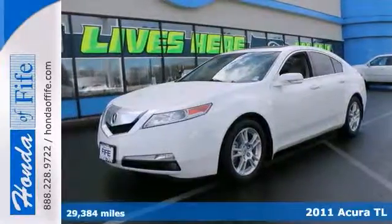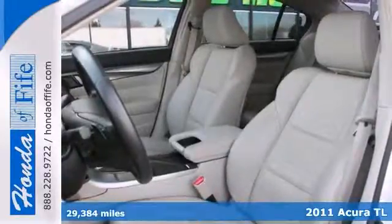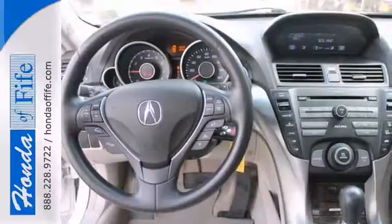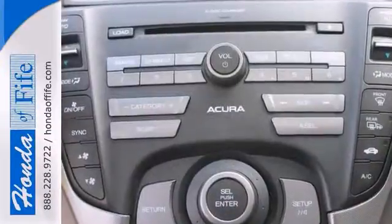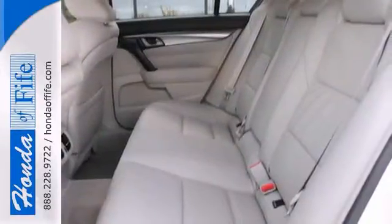This superb 2011 Acura TL is the luxury car that you have been yearning for. It was named a premium mid-size car Best Buy. This Acura TL has a great cockpit layout with all the controls easy to find and right where you need them. Features include a power sunroof, climate control, and Bluetooth wireless.